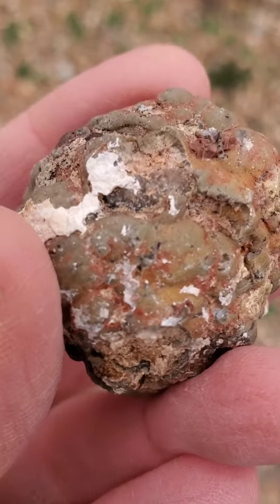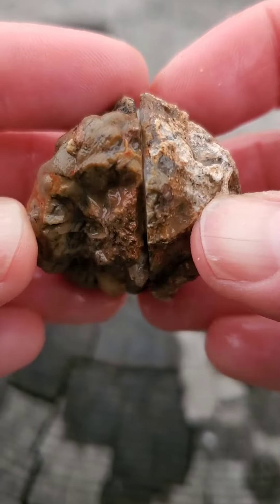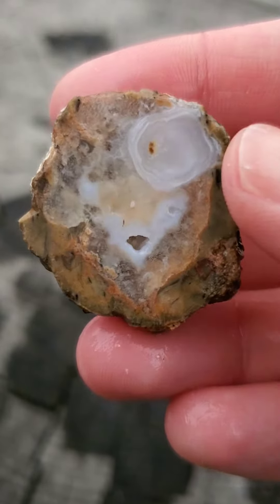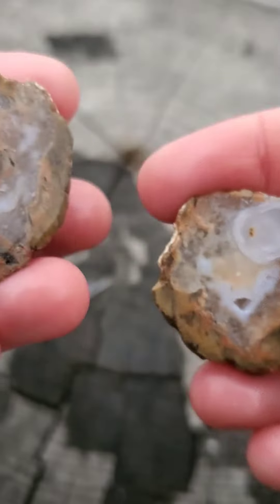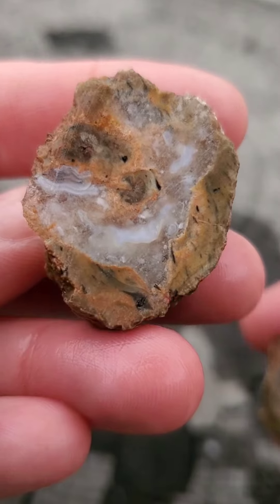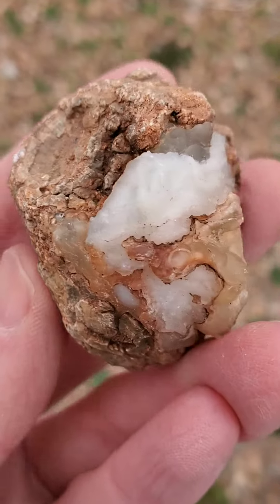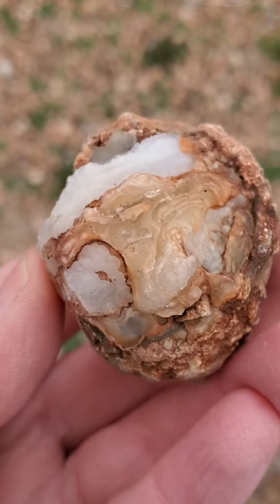This next nodule was the smallest one that I cut today, and there was just a little bit of chalcedony poking through, so I wasn't sure if there would be much on the inside. I was pleasantly surprised — there was even a little bit of a crystal cave in there. And while the pattern isn't much to write home about, I think it'll tumble up nicely.